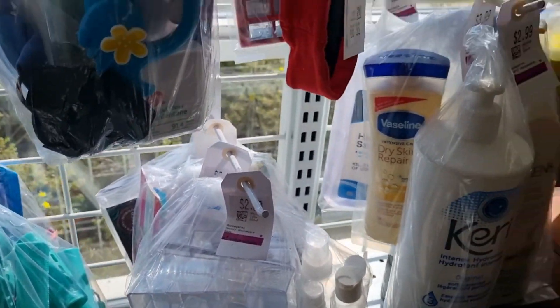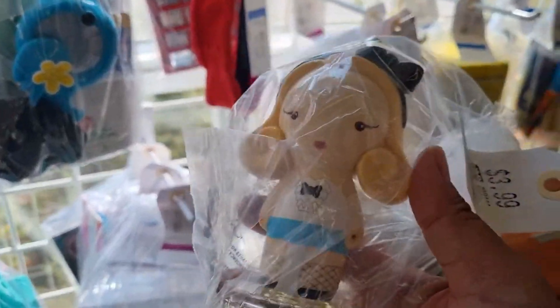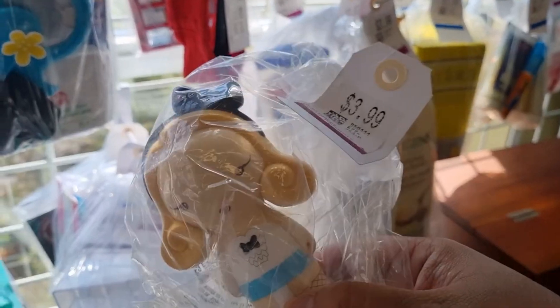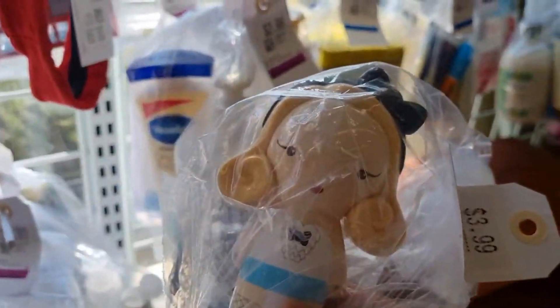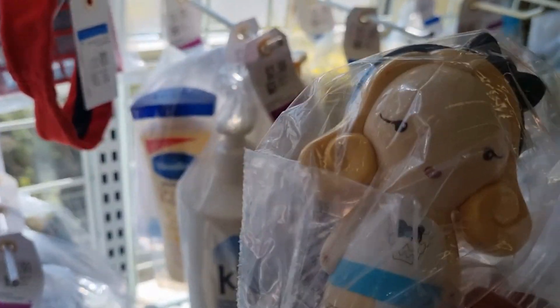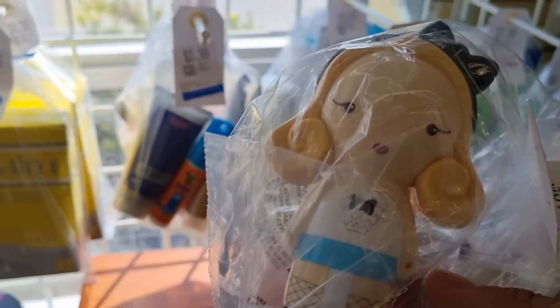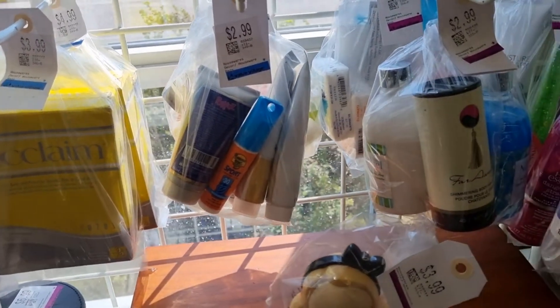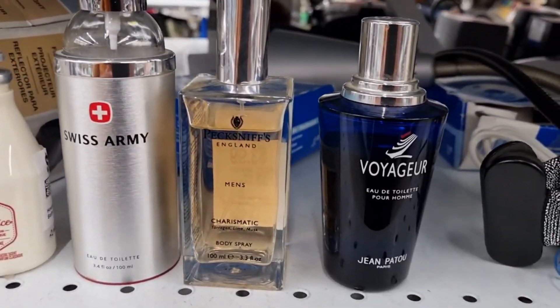Yes, I will definitely pick the Harajuku G up — very happy about it. I'll bring it home, sniff it, and see what I think about it and whether my thoughts have changed. I'll be right back — and I came across these perfumes here.